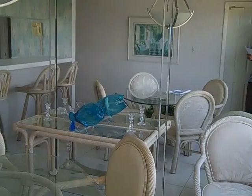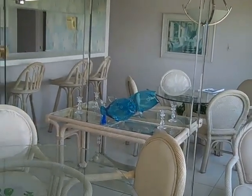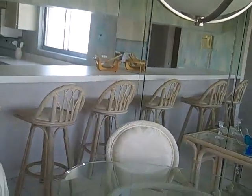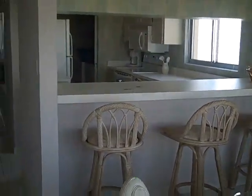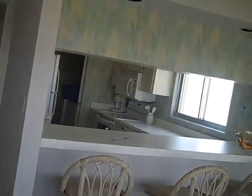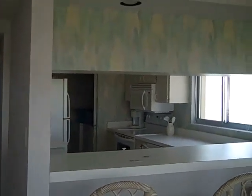This is Casa Bonita 2, unit 707. This is a two-bedroom, two-bath. It's got 1,213 square feet, built in 1973. It's on the seventh floor — a north corner unit.